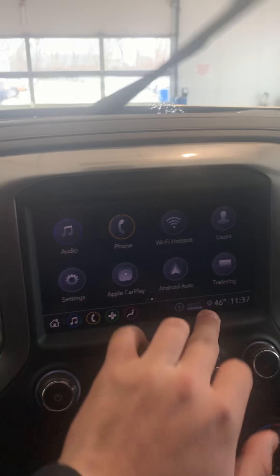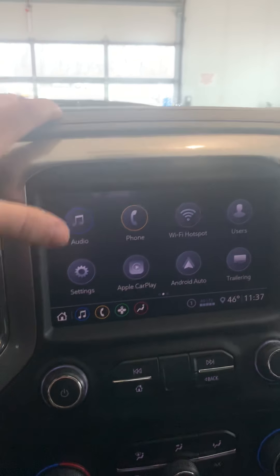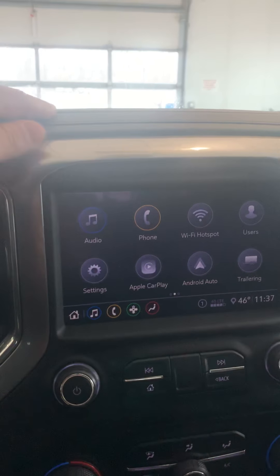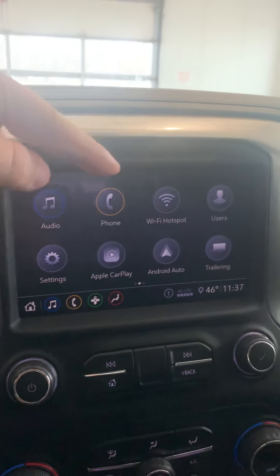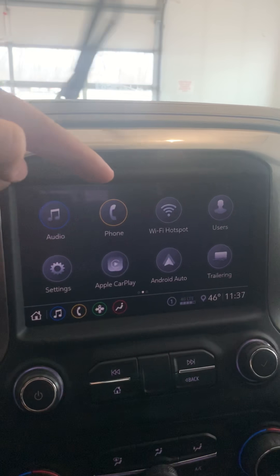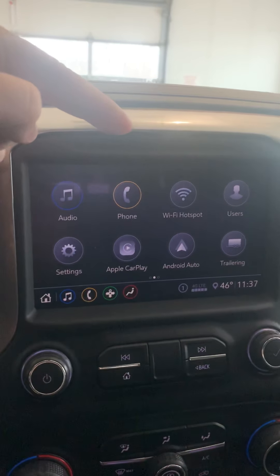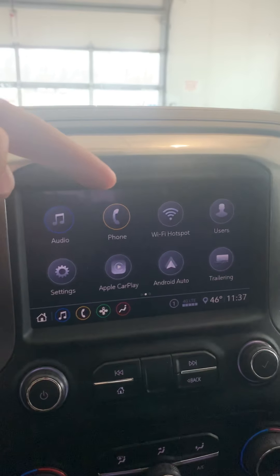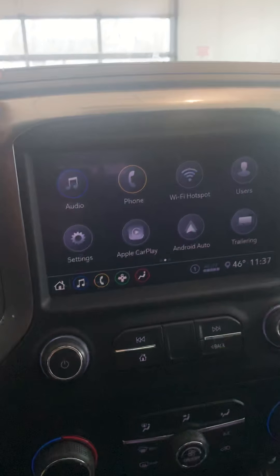Heated seats and heated steering wheel as well. Coming to the screen, you have a really nice display. You have your audio: AM, FM, Sirius XM, all that good stuff. Bluetooth to your phone for outgoing and incoming calls. Wi-Fi hotspot — the Wi-Fi in this vehicle is better than what you get at home, it's crazy. That does come with an OnStar subscription — you get 30 or 90 days depending on if you put a credit card on file.